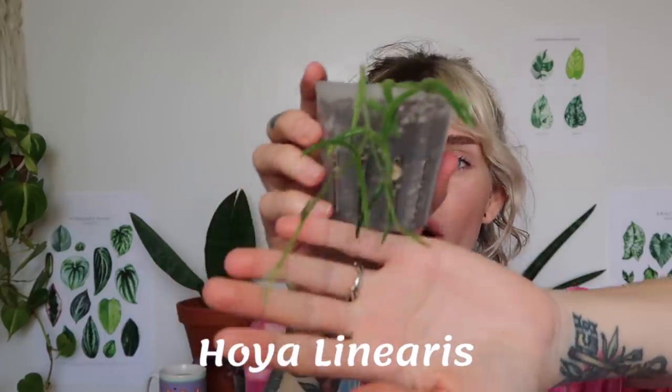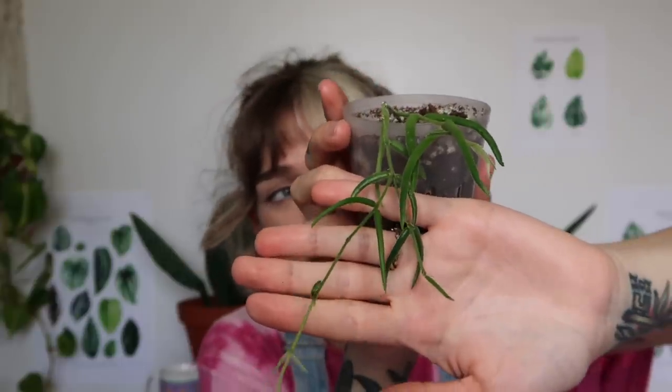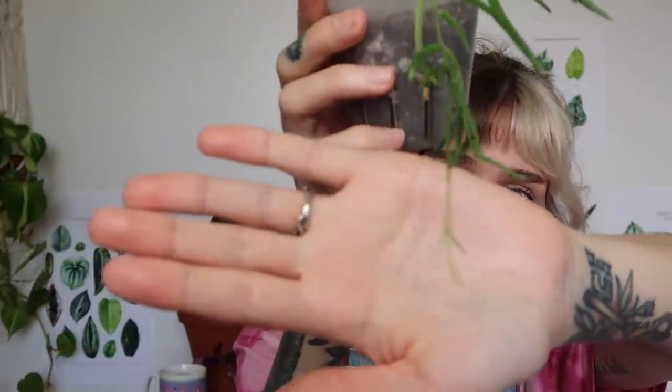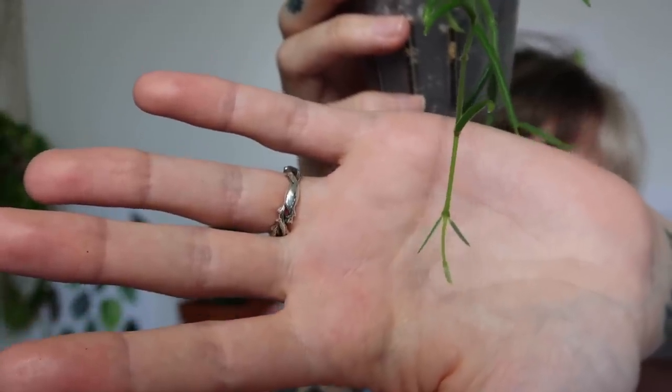The next thing I got from them was also a wishlist Hoya — the Hoya Linearis — which I also cannot believe I have. I've been wanting it for so long and couldn't find it for sale anywhere. Look, it's putting out new leaves right there! I'm so excited to have this plant. I cannot wait for it to grow and trail down. I just think these are so unique and cool, and you know I love trailing plants.